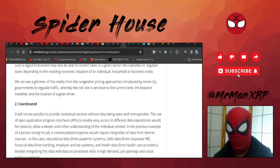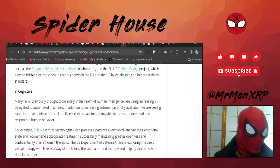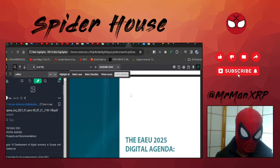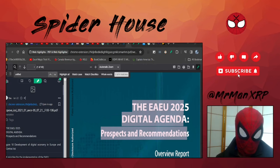We believe future government services will have three broad characteristics: one is contextual, two is coordinated — they've already had coordinated movements and we're going to live through it still — and three is cognitive. Now I'm going to show you the EAEU 2025 Digital Agenda: Prospects and Recommendations. This is in Russia — specifically the post-Soviet union nations: Armenia, Belarus, Kazakhstan, Kyrgyzstan, and Russia. Those are the locations of this 2025 agenda.